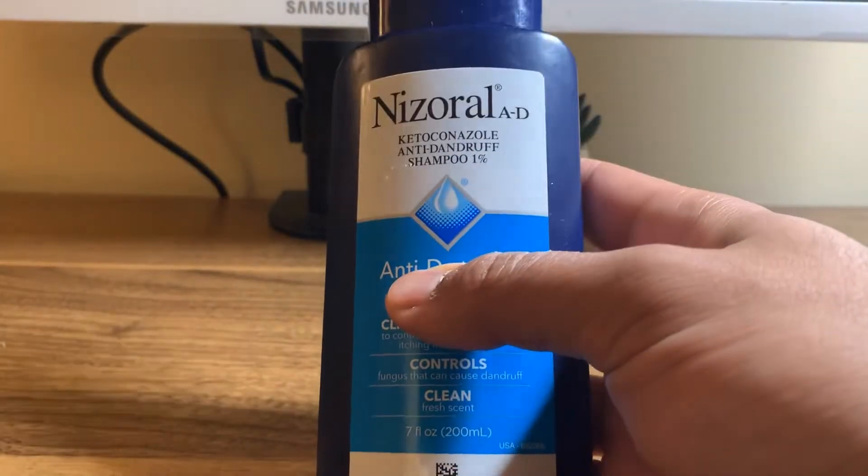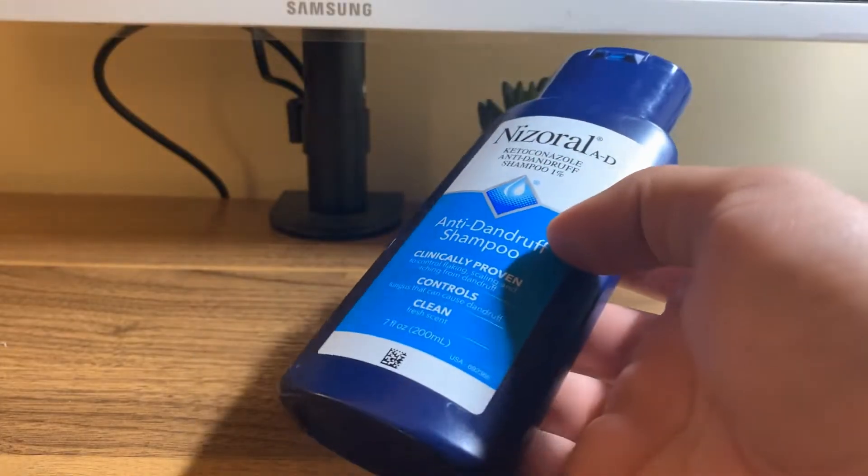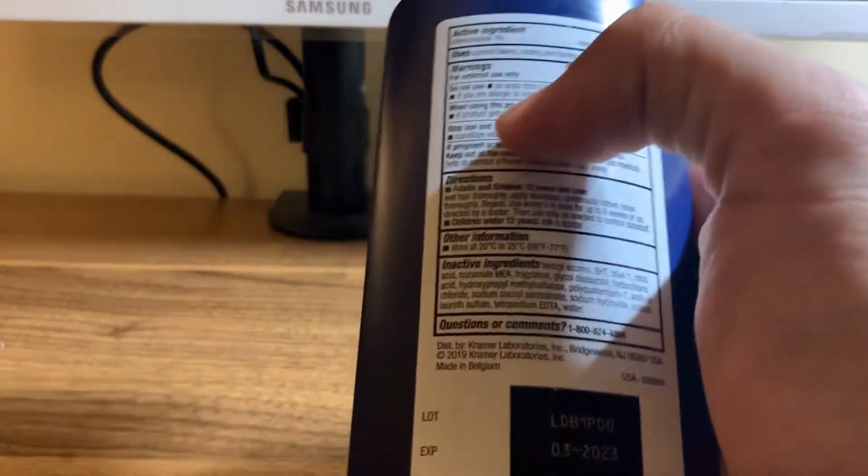The active ingredient in this is ketoconazole, which is a very effective antifungal medicine.